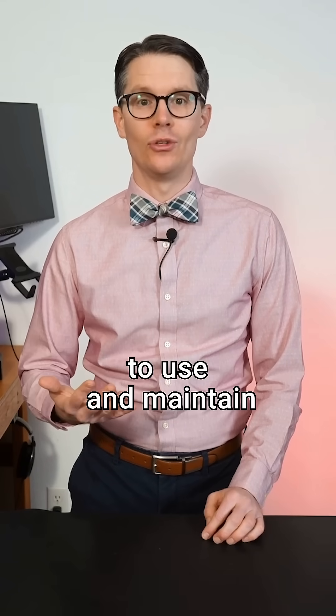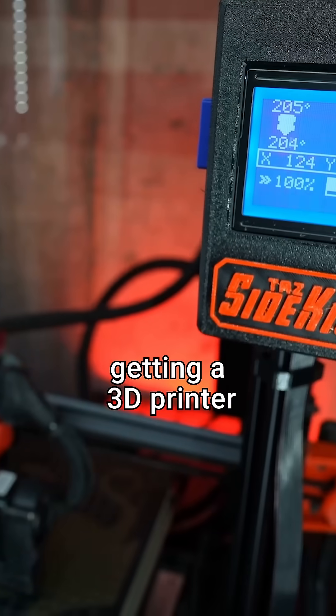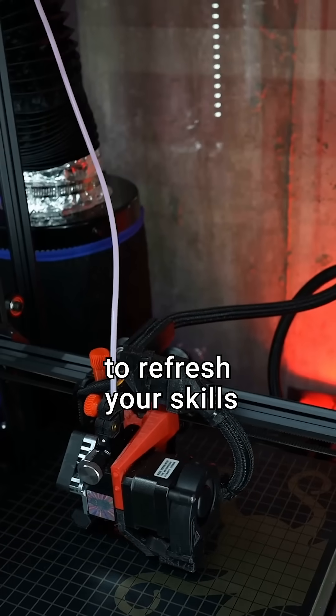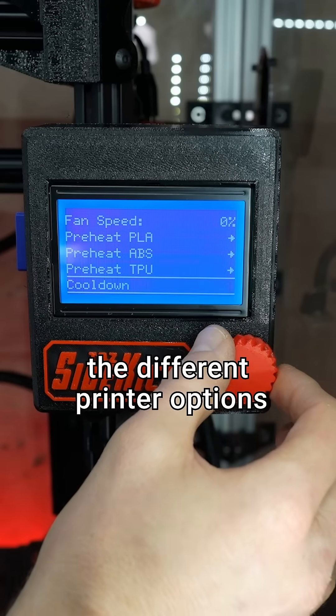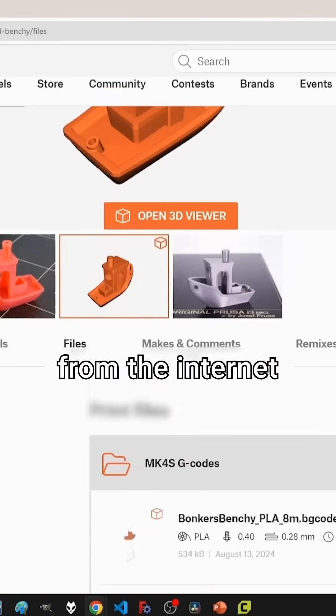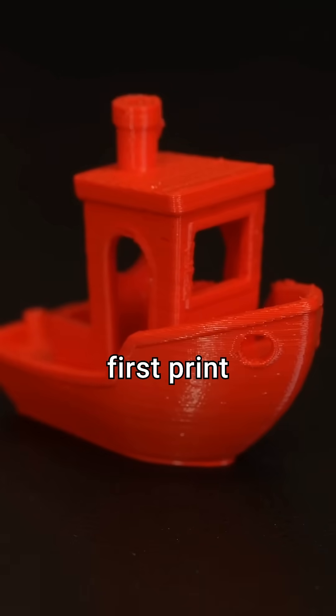While they have gotten much easier to use and maintain, they still require some tweaking and care. If you're thinking about getting a 3D printer or just want to refresh your skills, check out DigiKey's free beginner's guide on YouTube. I'll go over the different printer options, how to download models from the internet, how to configure your slicer software, and how to print your first print.